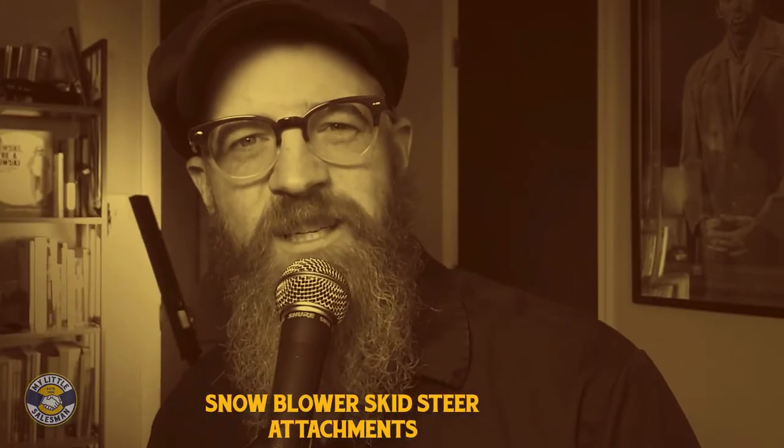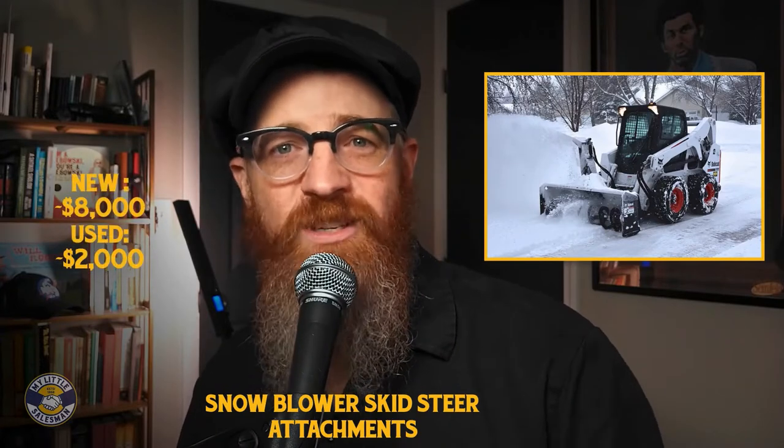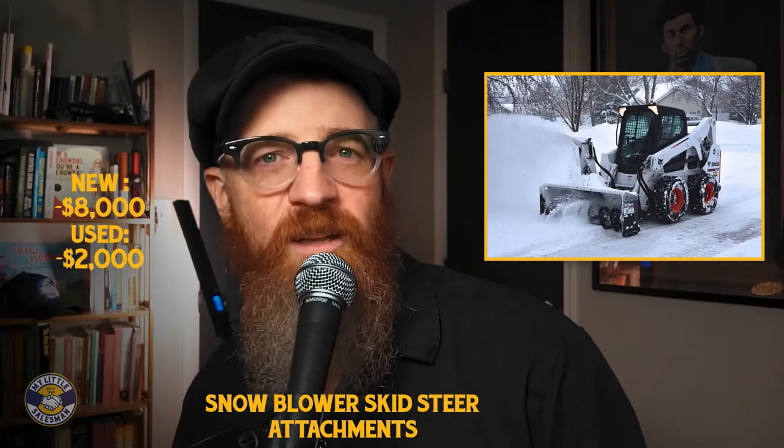How much does a snow blowing attachment cost? Snowblower attachments for skid steers range in price from around $8,000 for new models to $2,000 for highly functional used models.